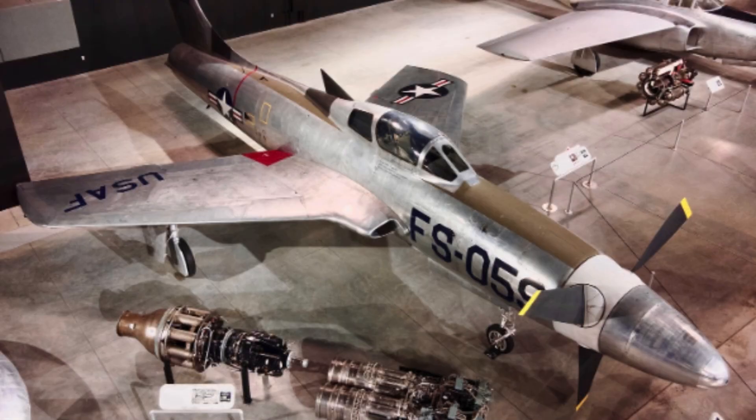Initial flight testing of the XF-84H began cautiously in 1955 with only a few sorties planned. Pilots immediately reported extreme vibration and uncontrollable torque effects. The aircraft produced deafening noise that affected both pilots and ground crews. Torque from the powerful propeller caused the aircraft to pull violently during takeoff. Pilots had to apply constant control inputs to maintain straight flight, and minor throttle adjustments could produce sudden rolls or yaw.